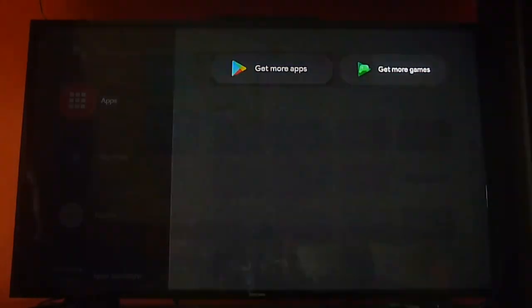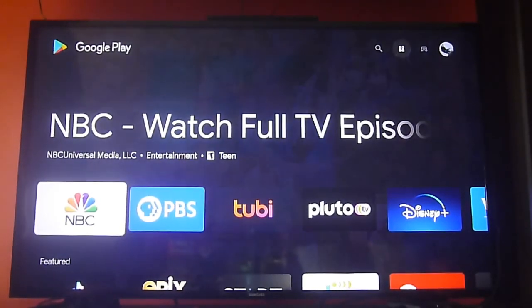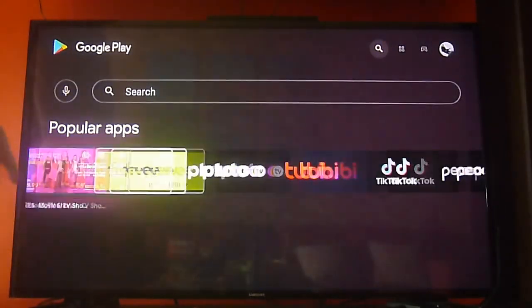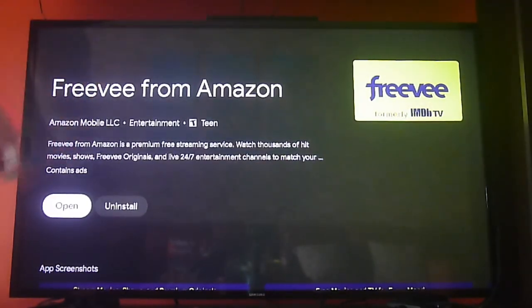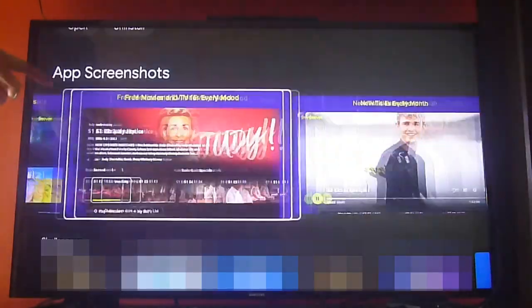Freevee is an update of the IMDB TV app. It's available on all Android TV devices, Fire Stick, Amazon Fire TV, and also on Roku devices. To install it, you only have to go to the app store and look for Freevee, or it will show up in the popular apps section. We already have it installed, so we're not going to do the installation process, but it's a very simple and easy-to-use app.